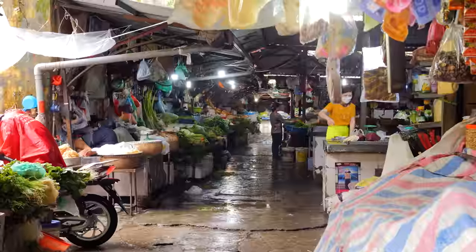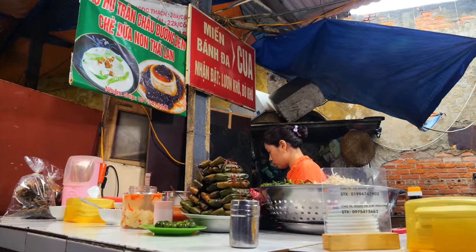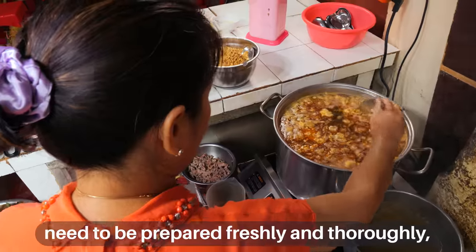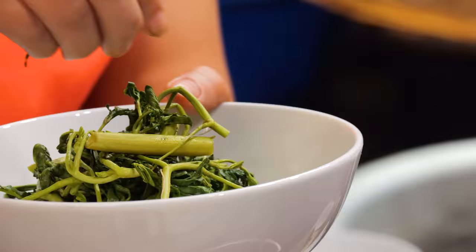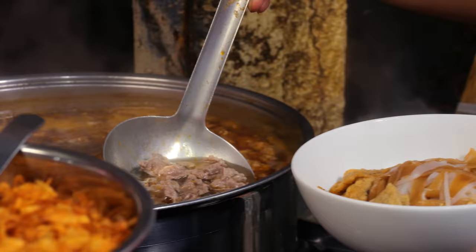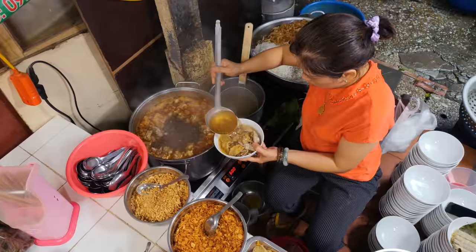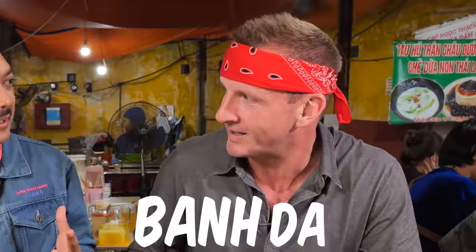Tucked deep inside a local market, hidden away from the main streets, Ms. Fum is serving up a recipe she inherited from her mother over 30 years ago. Her mother taught her to always buy fresh ingredients and prepare everything cleanly — that's how you keep customers coming back, especially in a market. In a bowl, add some poached veggies, then two types of rice noodles — a brown one and a white one. Top it with fish cakes, slices of beef tenderloin, crab paste, then a savory broth made by boiling pork bones and crab paste for hours.